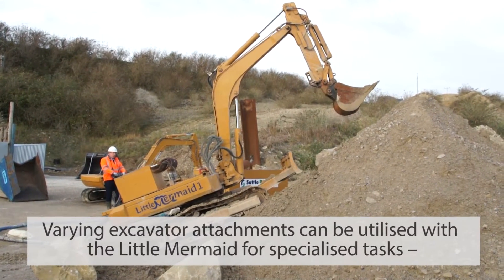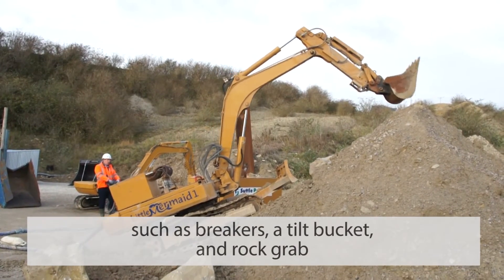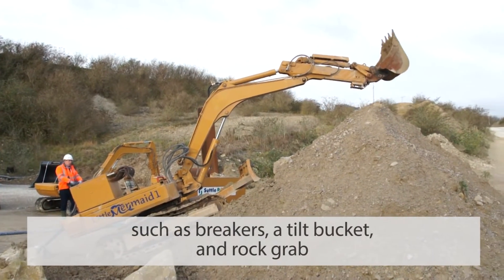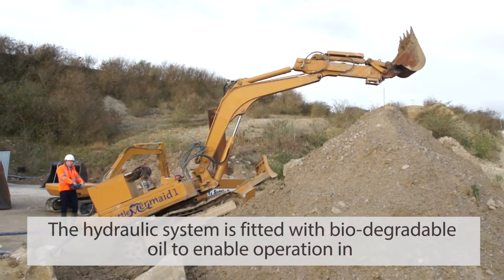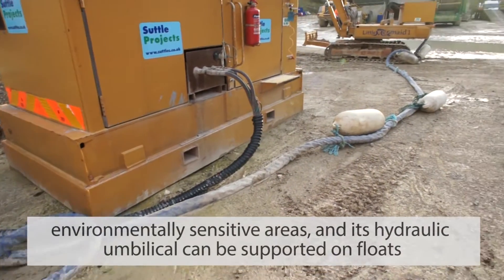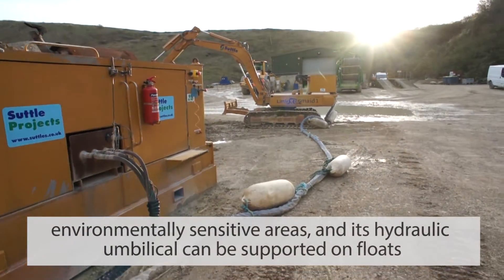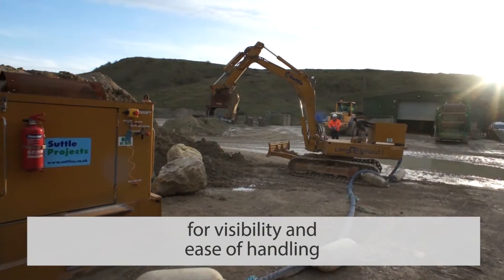Varying excavator attachments can be utilised with the Little Mermaid for specialised tasks, such as breakers, a tilt bucket and rock grab. The hydraulic system is fitted with biodegradable oil to enable operation in environmentally sensitive areas, and its hydraulic umbilical can be supported on floats for visibility and ease of handling.